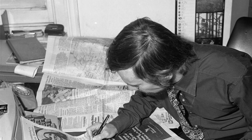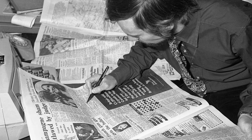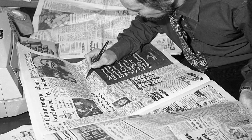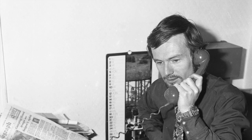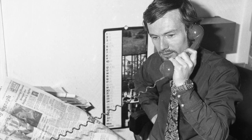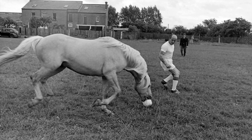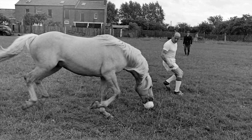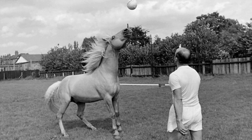I discovered this fascinating story while going through a local Essex newspaper which had relegated its account to a single column and one small photograph. After a few phone calls, Bill proved only too willing to cooperate and explained that he played football with his horse every Saturday afternoon during the season.